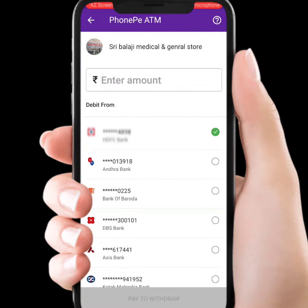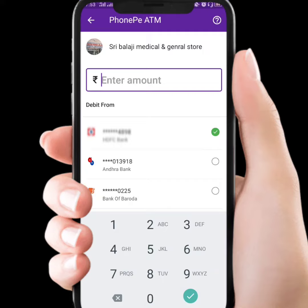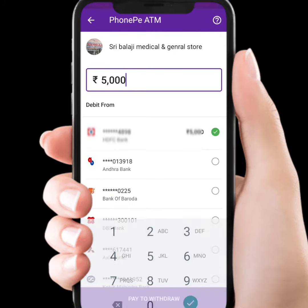We are going to add the amount on the page. For example, we are going to use 50,000. We are going to transfer the amount to cash.